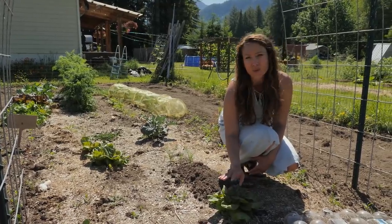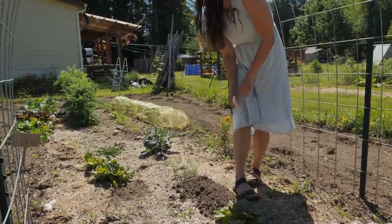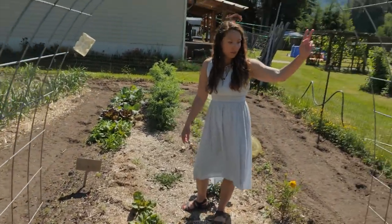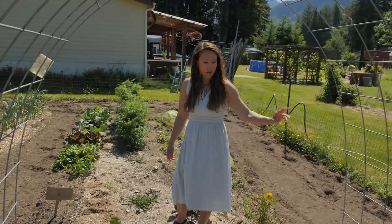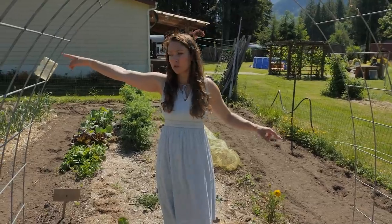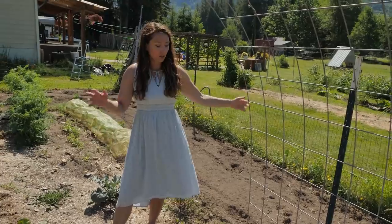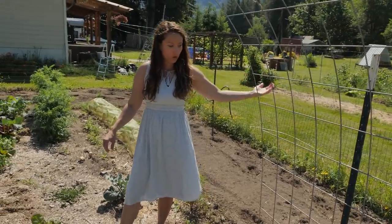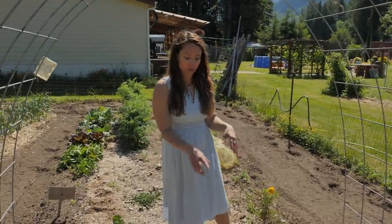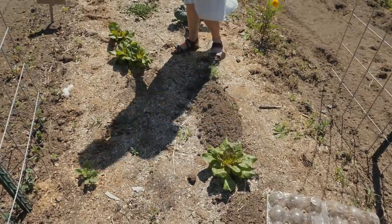This is lettuce that self-seeded from last year — it's almost ready to harvest. I'll wait until tonight because you never want to harvest lettuce when it's hot out; it's much crisper in the morning or evening. I also planted more pickling cucumbers on that side of the trellis. The beans will come up much higher on the north side, so I put the shorter cucumbers on the southern exposure so they don't shade things behind them.